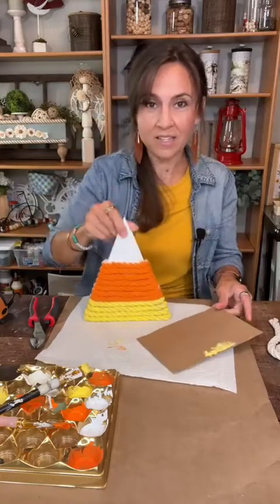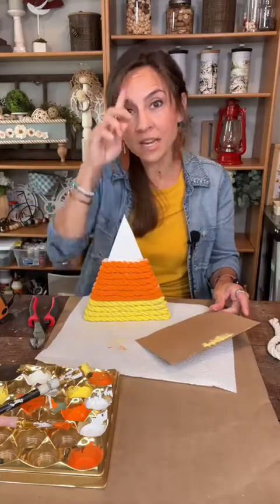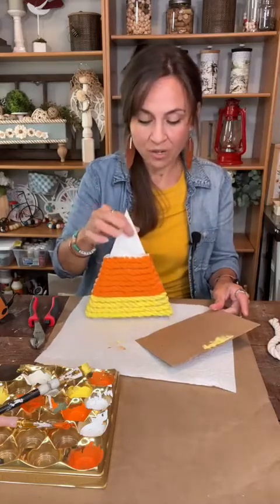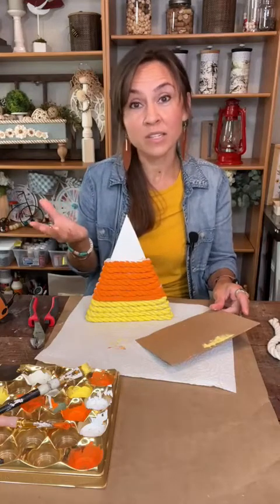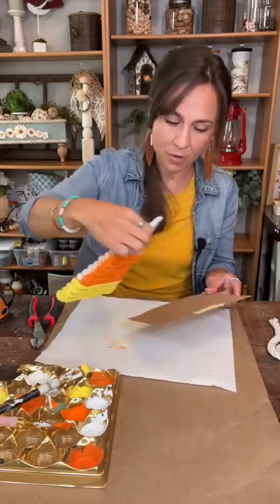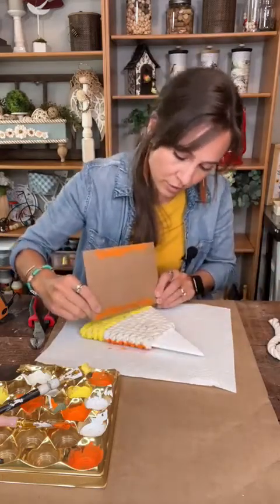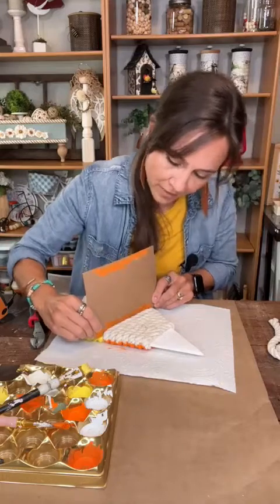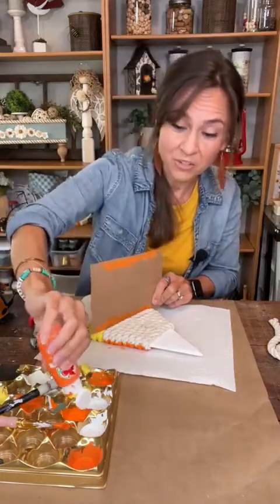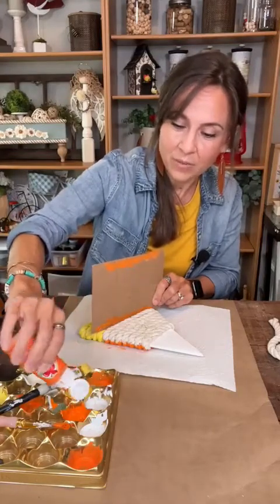This is where you don't really need the tumbling tower blocks because the rope is thick and it's heavy. Once you get all that rope on there, it's a little heavier and more sturdy — you don't really need them on the bottom to hold it up. But we're going to glue a base on it when I'm all done.